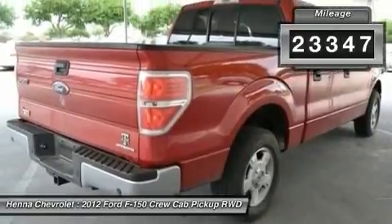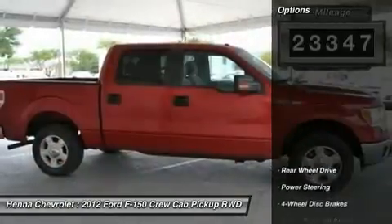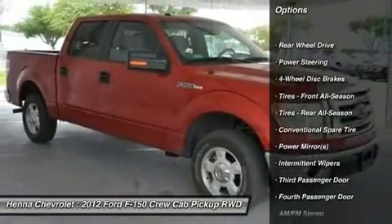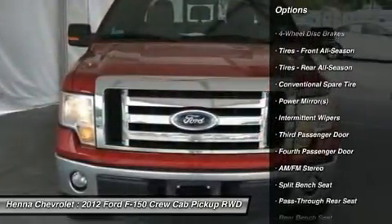You'll love its roomy crew cab, built with all of your long-legged passengers in mind. Try folding down its split rear seat to increase your interior cargo space.